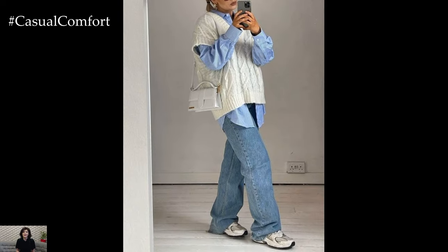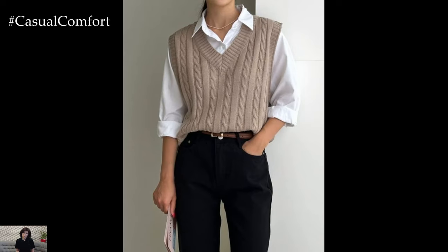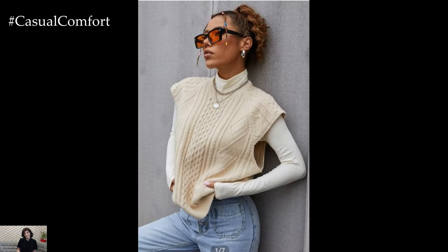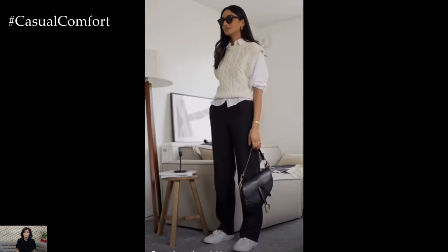For a casual and relaxed vibe, pair the sweater vest with denim jeans or shorts. Choose a pair of jeans with a straight or wide-leg silhouette for a modern twist, or opt for distressed denim for a more casual look. Complete the outfit with a pair of sneakers or loafers for a laid-back yet stylish aesthetic that's perfect for weekend outings or casual gatherings.